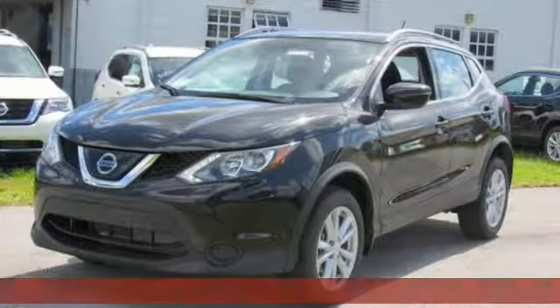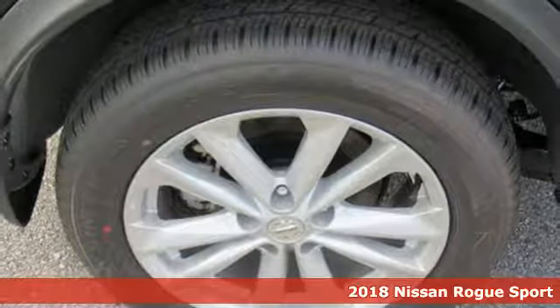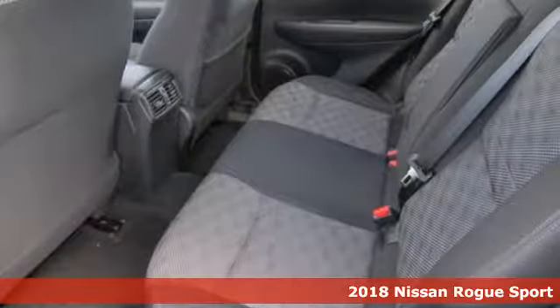Here's a new 2018 Nissan Rogue Sport. Nissan built for the human race. It's equipped for all your driving needs and wants.